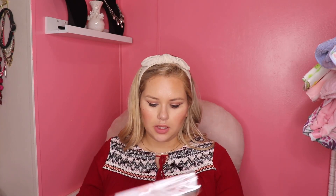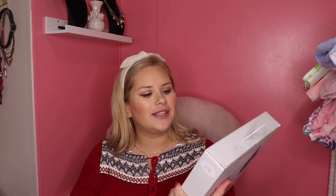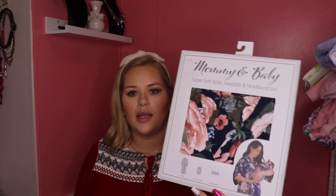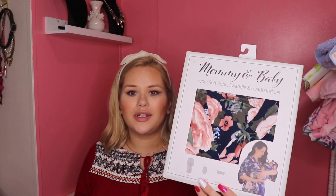We got a changing pad cover — I'm glad because I didn't have any. This is probably the only one we got so we'll probably need to buy some more. And this is one of my favorites: it's the mommy and baby super soft robe, swaddle, and headband set. I was looking at these online but the one I wanted kept being out of stock, so I'm really happy I got this one. It's so pretty and soft — I just want to take cute matching pictures when she's born. And I also missed a pack — it's a SwaddleMe two-pack of swaddles.